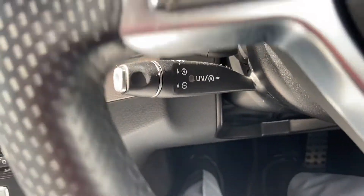Cruise control, multi-function steering wheel, and your automatic lights just there.